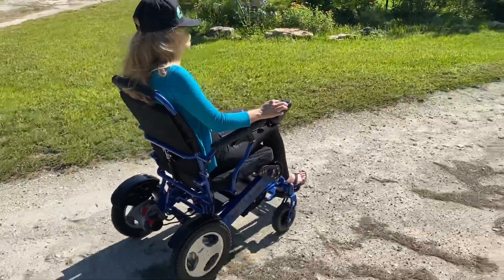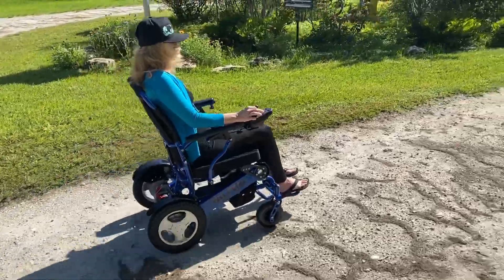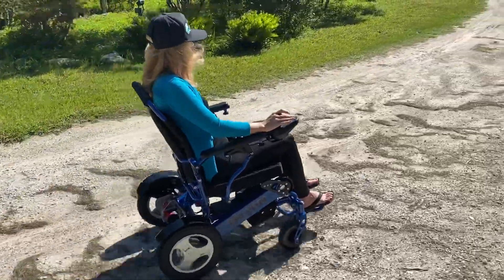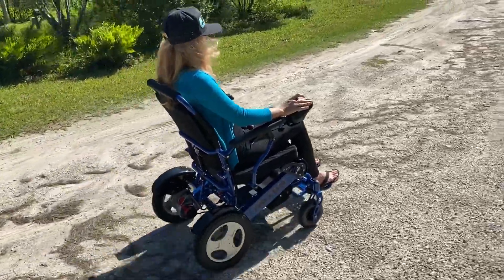There we go folks. I really appreciate you watching this video. It just demonstrates how versatile a machine the Falcon reclining power folding wheelchair is.